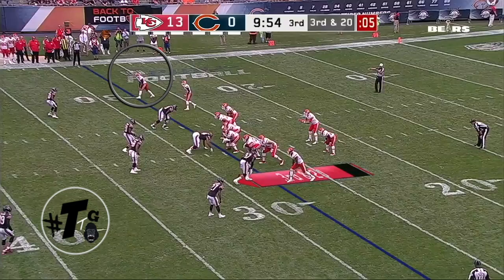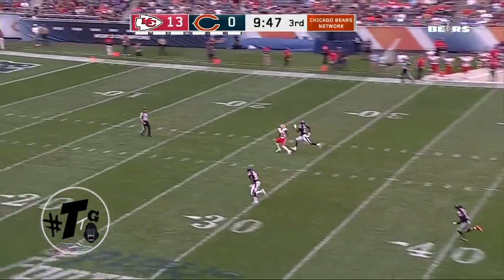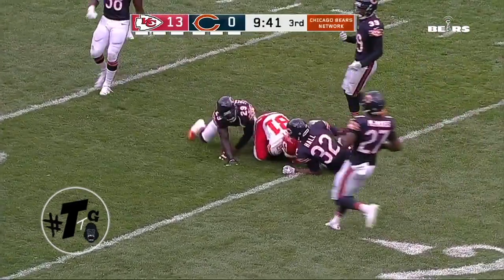Trips tight. Tyreek Hill is at the top of the numbers. He's running the eight route, which is a deep post. It's third and 20, and he still gets behind the defense — this is embarrassing. The ball was underthrown where only he can catch it. That was just a great adjustment by Tyreek Hill.